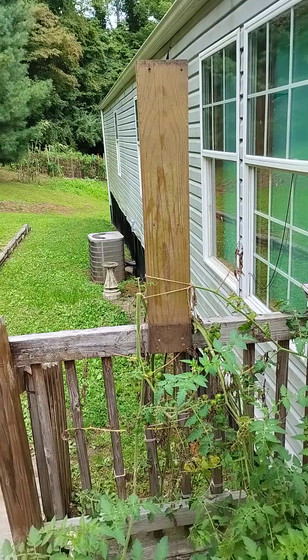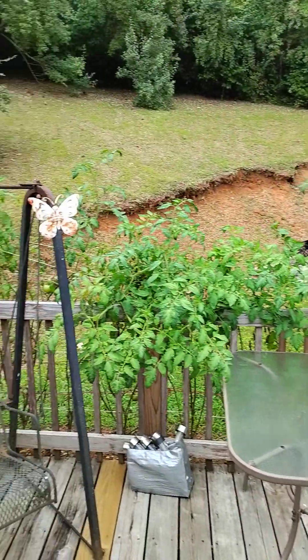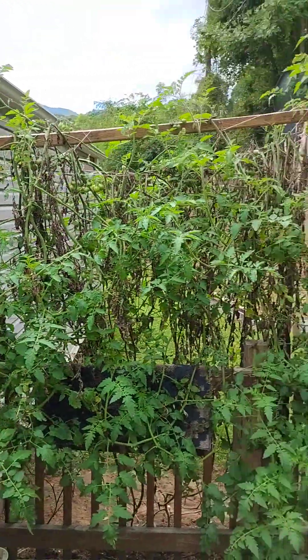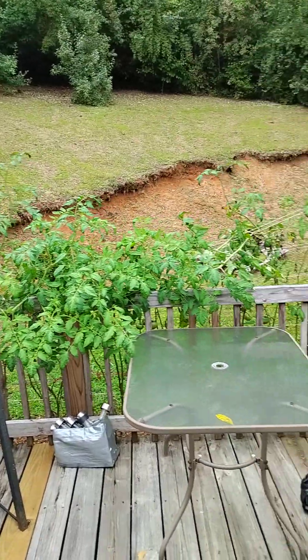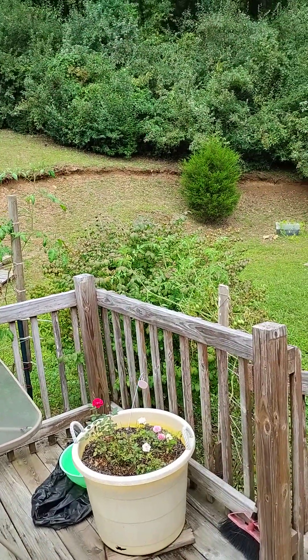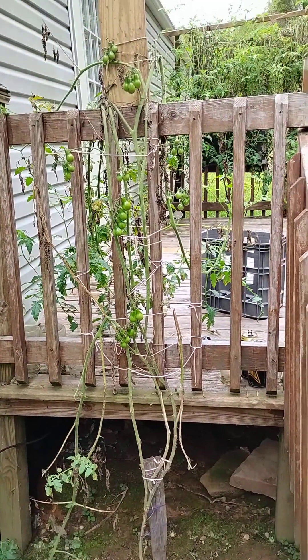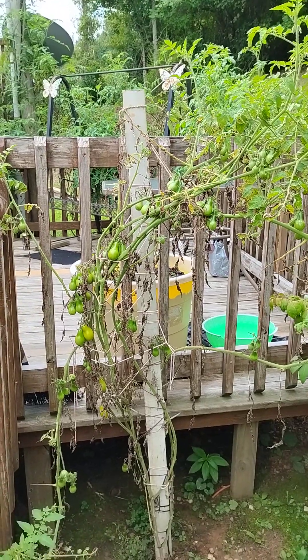I cut these dead ones off of these tomato plants and they have grown three times more now — yes they have — in two weeks. The tomatoes are just hanging everywhere.